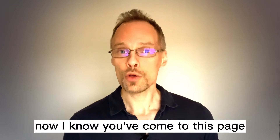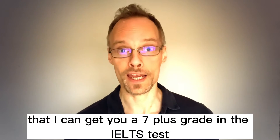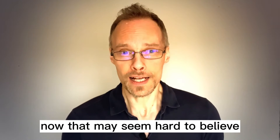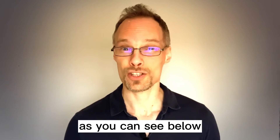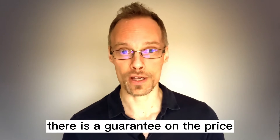Now, I know you've come to this page because you saw a link saying that I can get you a 7 plus grade in the IELTS test. That may seem hard to believe, but it's true and I'm so confident in it. As you can see below,